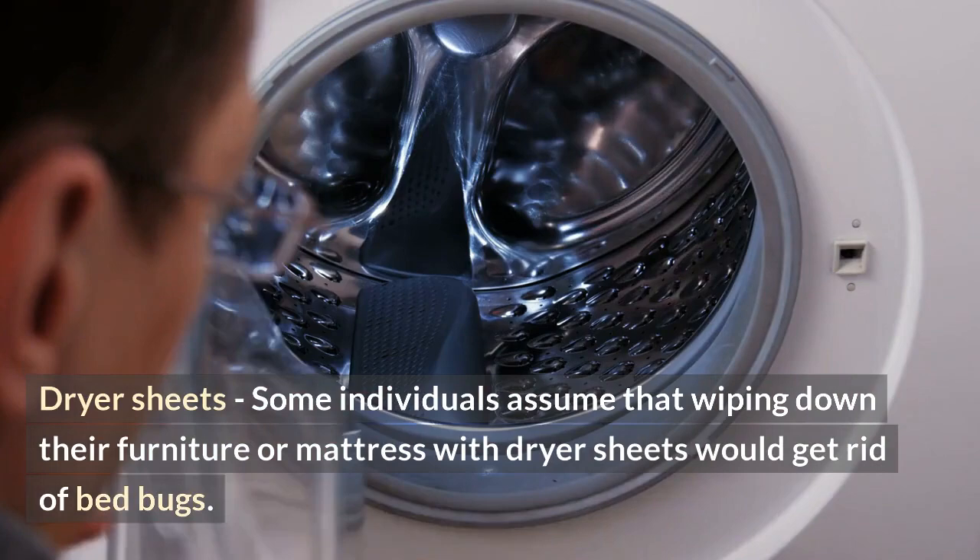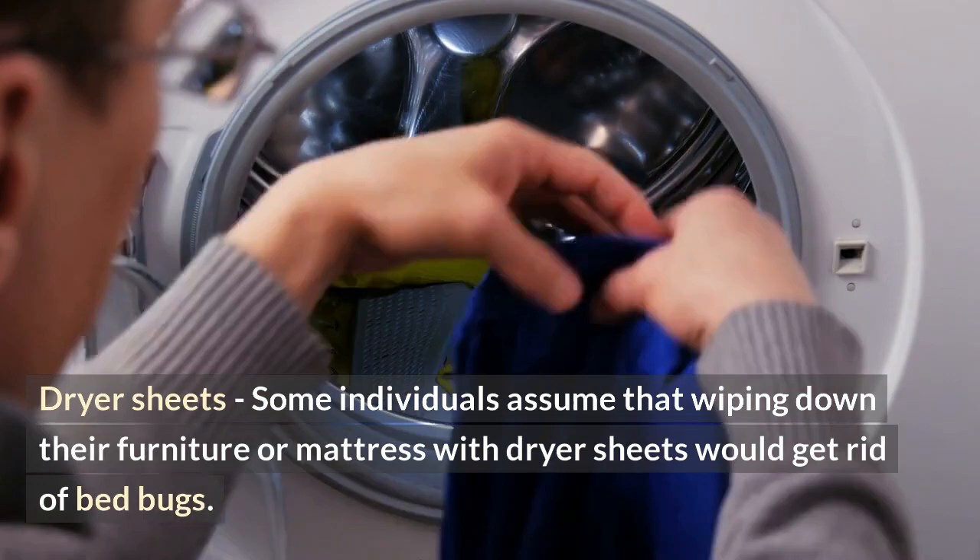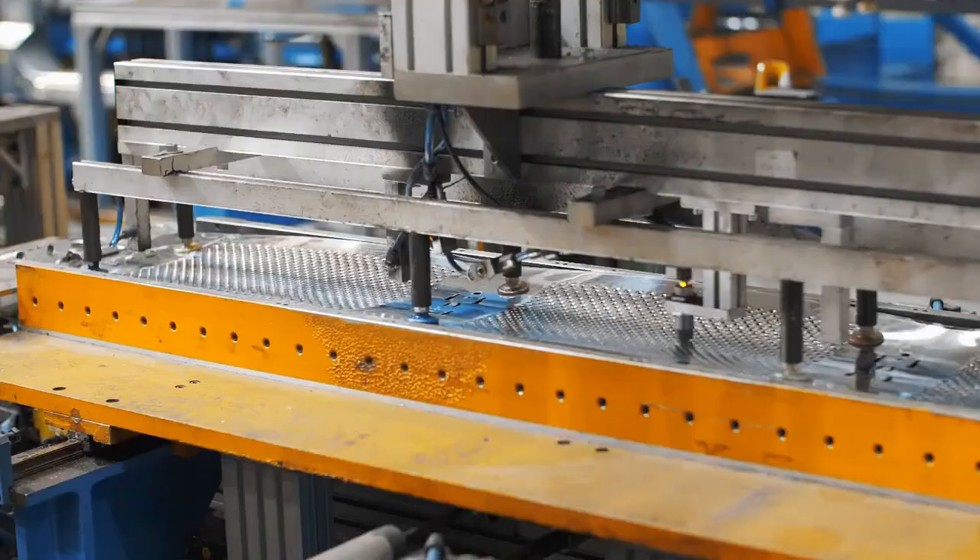Dryer sheets: some individuals assume that wiping down their furniture or mattress with dryer sheets would get rid of bed bugs. However, there is no proof that this will help you get rid of the bugs in your home.